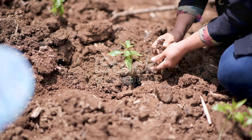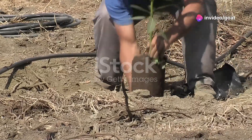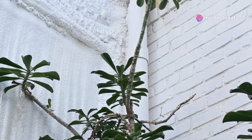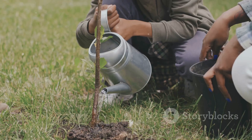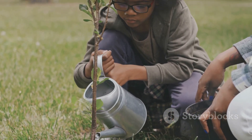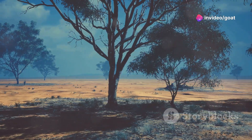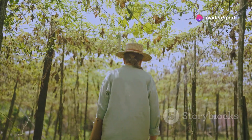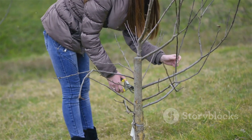Planting acacia is pretty straightforward — these trees are tough and can handle harsh conditions, but a little love and care go a long way. Make sure you plant them in a sunny spot and give them some water until they're established. Once they're going, you won't need to do much. Just keep an eye out for pests or diseases and prune them occasionally to keep them healthy and productive.